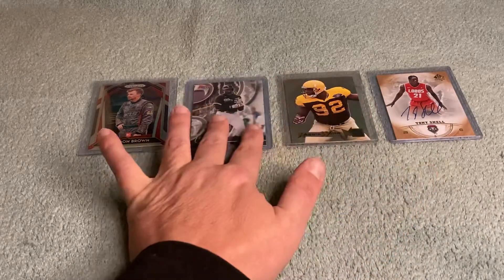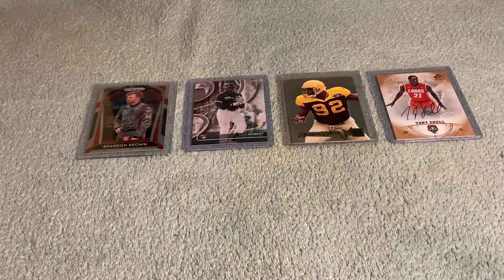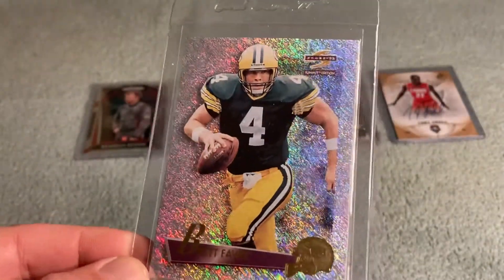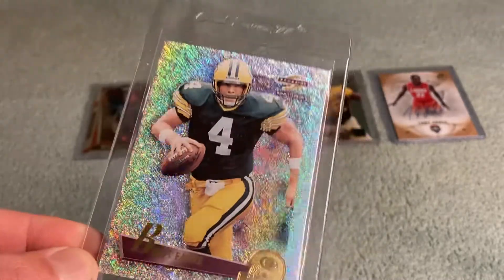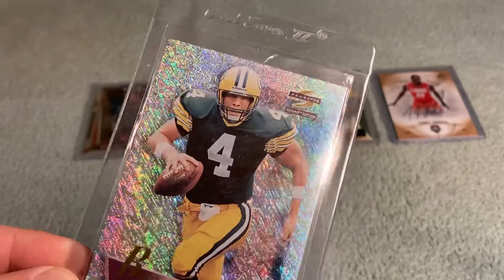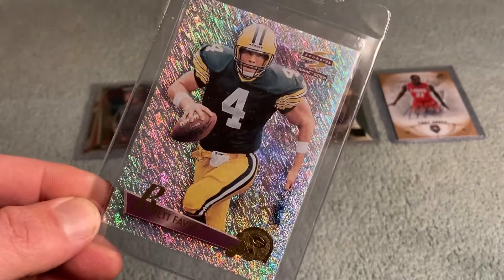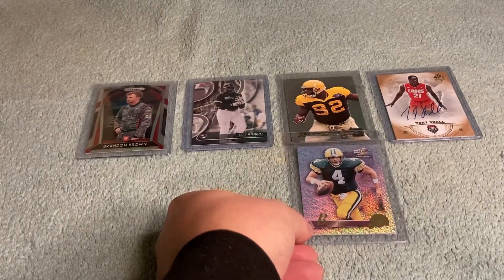Here's a fun one — a 1995 Score Summit Brett Favre. Just couldn't resist it with that shine. So much fun. Not sure what you'd call these cards these days, but pretty fun nonetheless.